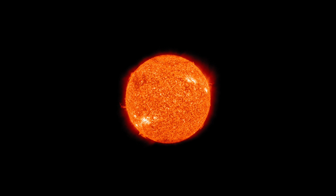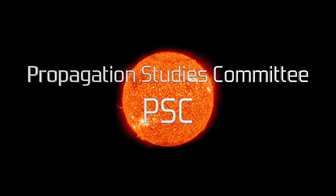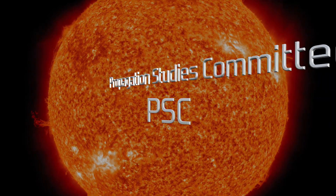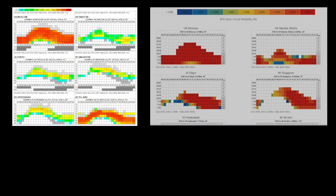The RSGB Propagation Studies Committee promotes interest in radio propagation amongst amateurs and shortwave listeners, to enable them to make informed use of the amateur bands and develop a research interest into the subject. This year it released a new propagation tool called Proppy for Radcom, which joins the existing VOACAP Radcom utility. The RSGB now provides three propagation tools which you can access via its website.